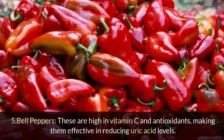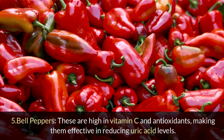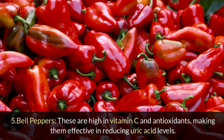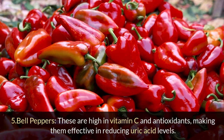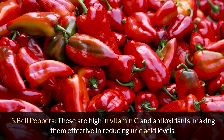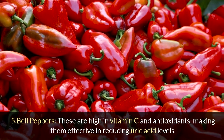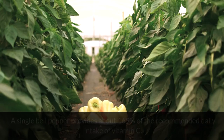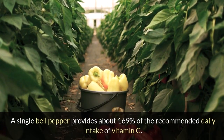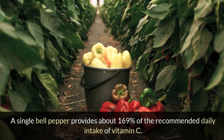5. Bell peppers: These are high in vitamin C and antioxidants, making them effective in reducing uric acid levels. A single bell pepper provides about 169% of the recommended daily intake of vitamin C.